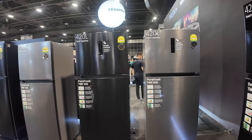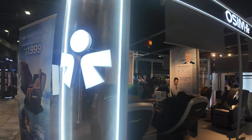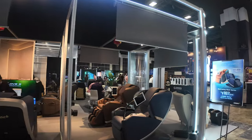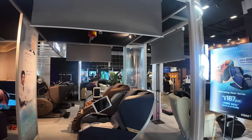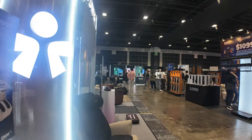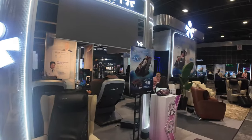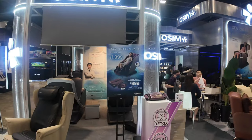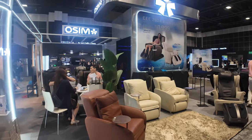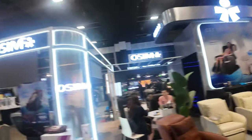Massage chair! How many of you actually own a massage chair? If you love massage treatments, I think if you use it every day, it should be cost-saving as compared to going to a massage shop every day. Let me know who actually owns a massage chair in your house.